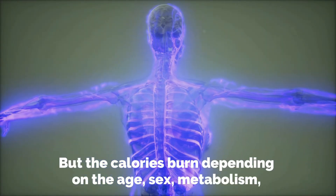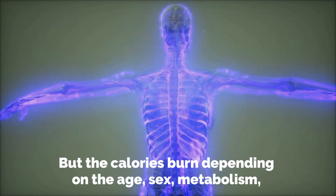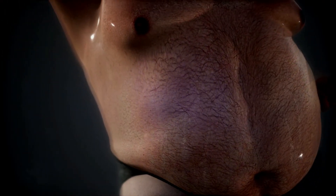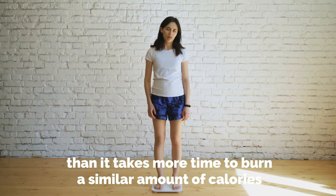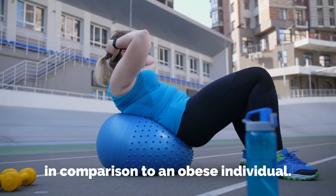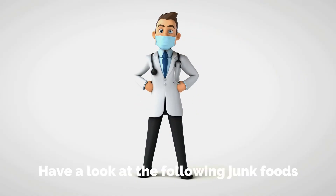The calories burned depend on age, sex, metabolism, weight, and many other factors. If your weight is less, it takes more time to burn a similar amount of calories in comparison to an obese individual.